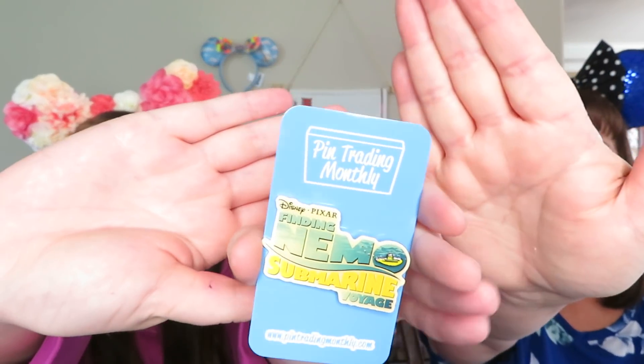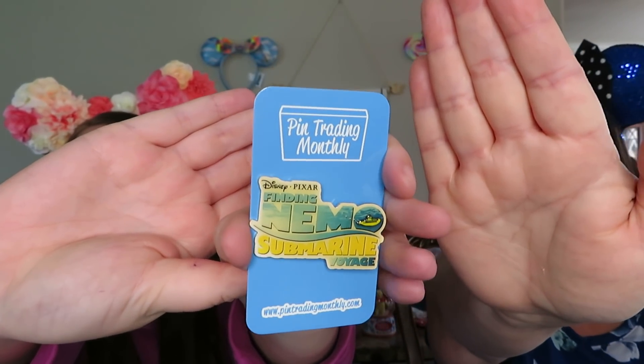This is, I'm pretty sure, Finding Nemo Submarine Voyage — is that in Disneyland? It's a Disney Pixar pin. I feel like they have a submarine ride. Let's see what it says on the back. It's the grand opening and it's a limited edition of 300. That's pretty low. And it's Walt Disney Imagineering — so it's a WDI pin! You got a WDI. It's 2007, grand opening. So it is a ride — it must be.